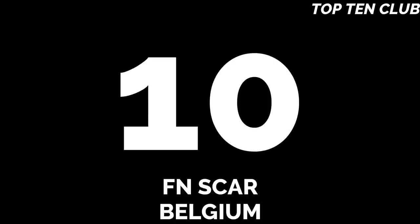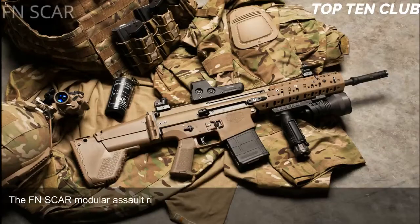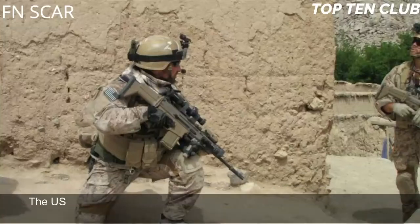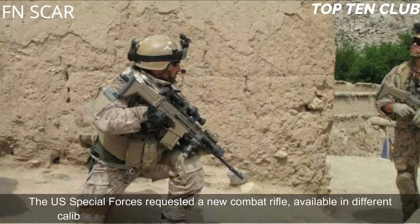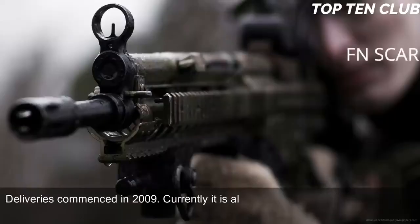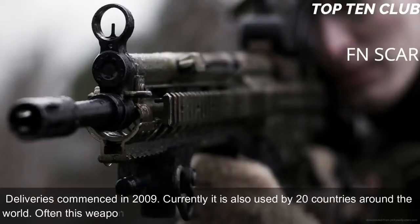Number 10: FN SCAR, Belgium. The FN SCAR modular assault rifle was developed by the famous Belgian Fabrique Nationale to meet the requirement issued by the US Special Operations Command (USSOCOM). The US Special Forces requested a new combat rifle available in different calibres. The FN SCAR has been adopted by USSOCOM; deliveries commenced in 2009. Currently it is also used by 20 countries around the world, often with special forces and elite law enforcement units.